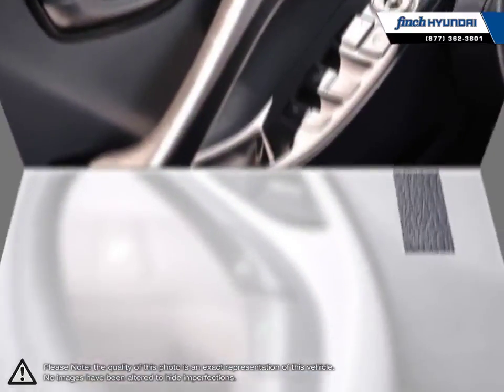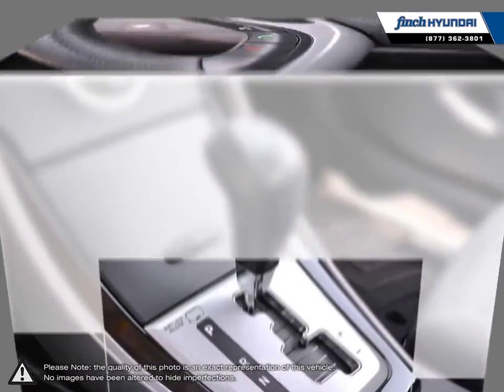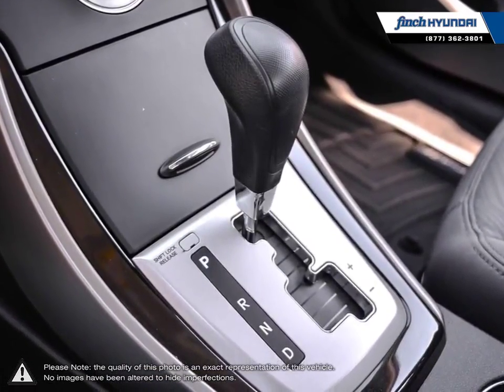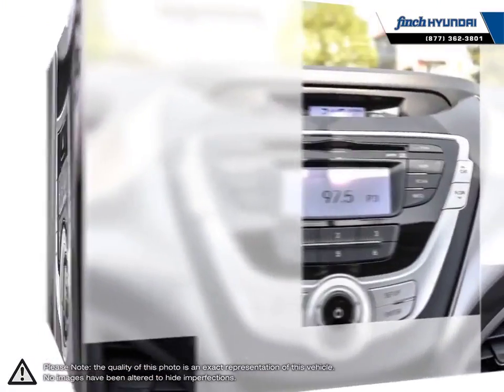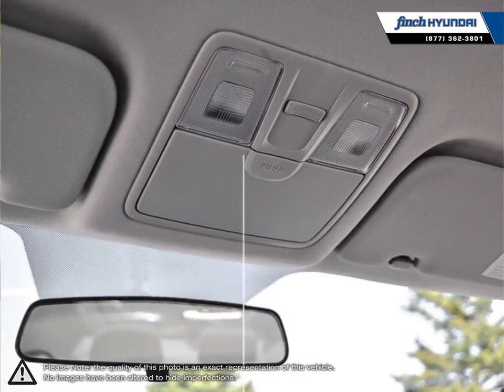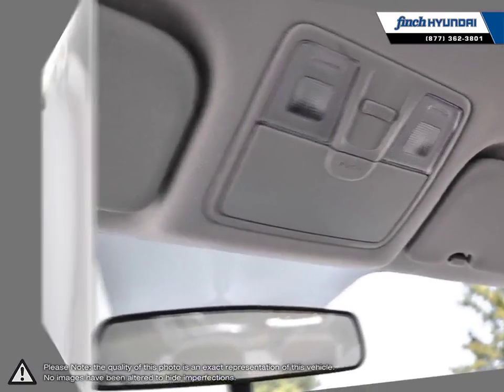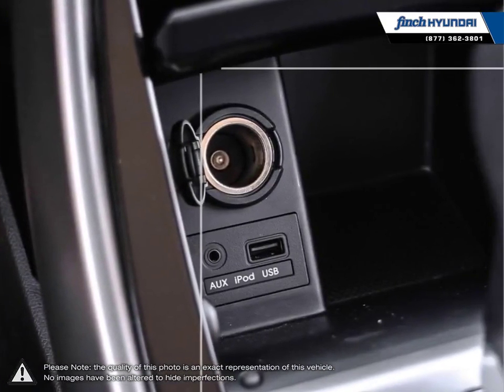Many of our vehicles were bought from us new and traded in so we know these cars and their history. Our staff is well versed when it comes to product knowledge and will always do their best to find the right fit for your needs and budget. Our goal is to build relationships that last a lifetime. No matter what your needs may be, you'll find no greater selection, professionalism, expertise or satisfaction anywhere other than Finch Hyundai.